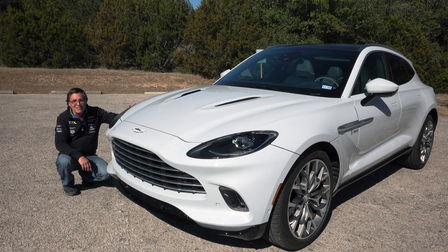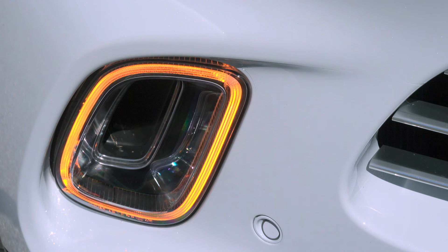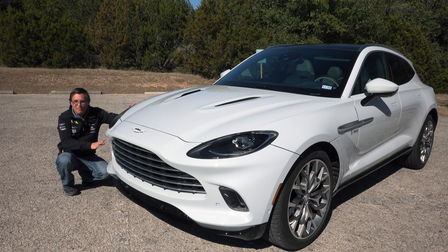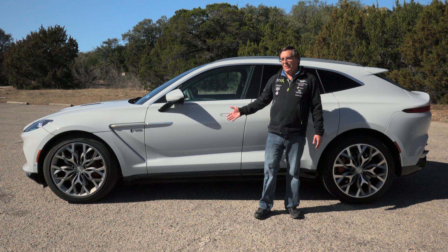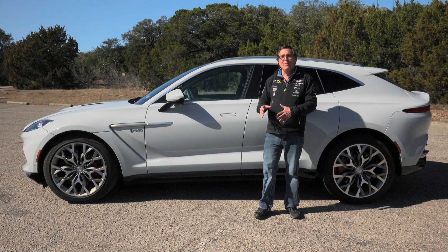Now if I've got a nitpick, it's going to be these running lights down here. It's not that I have a problem with the design — the design is fine. What I have a problem with is that these lights look like Aston Martin stole them off of a Kia Telluride. The DBX does not look like they took an SUV and just slapped on a bunch of Aston Martin bits.